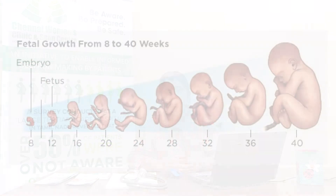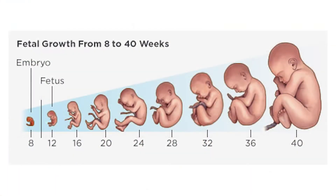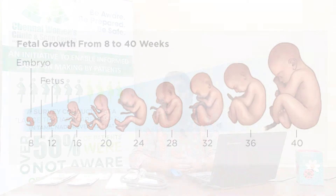Usually after the anomaly scan done at five months, the doctor recommends a growth scan at around 28 to 32 weeks of pregnancy. We check the growth rate of the baby during the scan and also the blood flow to the baby. Once the growth scan at 28 to 32 weeks is done, another growth scan is usually recommended closer to the date of delivery, at 36 to 40 weeks of pregnancy.